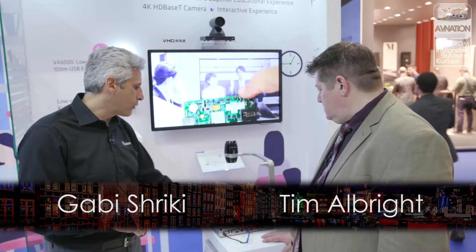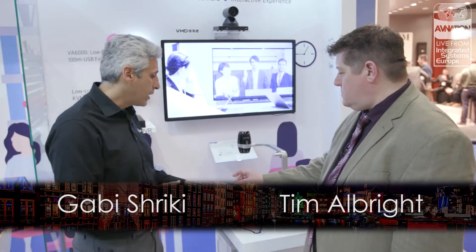I'd like to mention one more thing — this VA6000 product. It's a new product, very small form factor, low power dissipation, and low cost, doing USB 2.0 extension as well as audio.